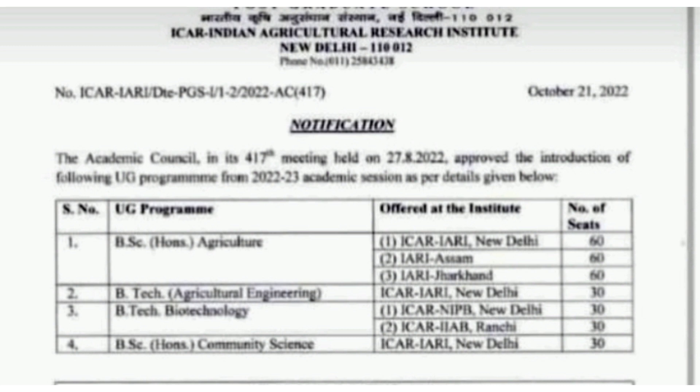To recap: BSc Agriculture adds 180 seats total, BTech Agriculture Engineering adds 30 seats, BTech Biotechnology adds 60 seats, and BSc Honours Community Science adds 30 seats at IARI New Delhi. This is the new official notification released by the Indian Agricultural Research Institute, and more videos on ICAR will be available soon on this channel.